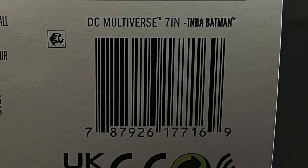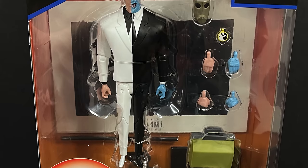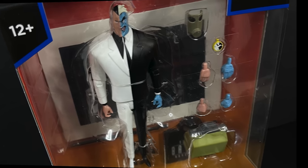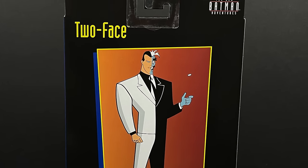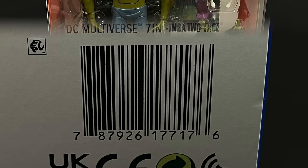Give it about two weeks, probably right before March, and you should start seeing these shipping out. We do have Harvey Dent Two-Face, who didn't get much of a redesign — kind of just a spruce-up to better match the art style. Two-Face is shown all over the box with that very coloring-book look and artwork.